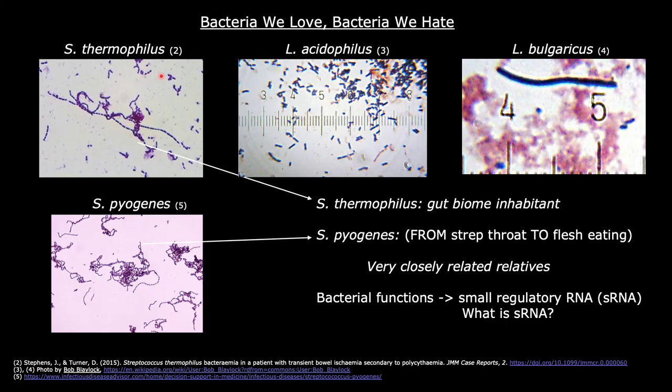Streptococcus thermophilus, along with other firmicutes like Lactobacillus acidophilus and Lactobacillus bulgaricus, are gut biome inhabitants that are essential for maintaining a healthy lifestyle. Streptococcus pyogenes, on the other hand, even though closely related to S. thermophilus, is an opportunistic bacteria that can cause strep throat and flesh-eating disease.